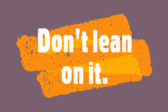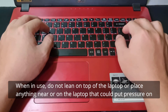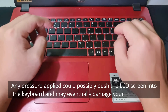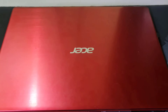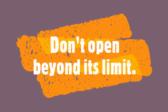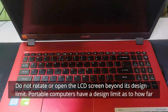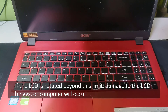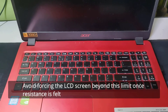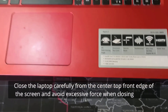Number three, don't lean on it: when in use, do not lean on top of the laptop or place anything near or on the laptop that could put pressure on the screen. Any pressure applied could push the LCD screen into the keyboard and may eventually damage your laptop screen. Number four, don't open beyond its limit: do not rotate or open the LCD screen beyond its design limit. Portable computers have a design limit as to how far the LCD screen can be opened. If the LCD is rotated beyond this limit, damage to the LCD, hinges, or computer will occur. Close the laptop carefully from the center top front edge of the screen and avoid excessive force when closing.